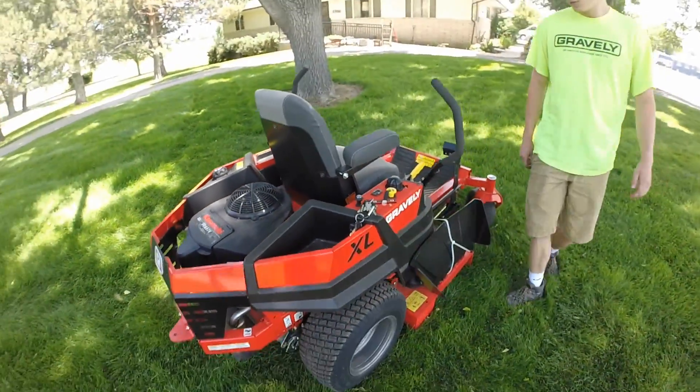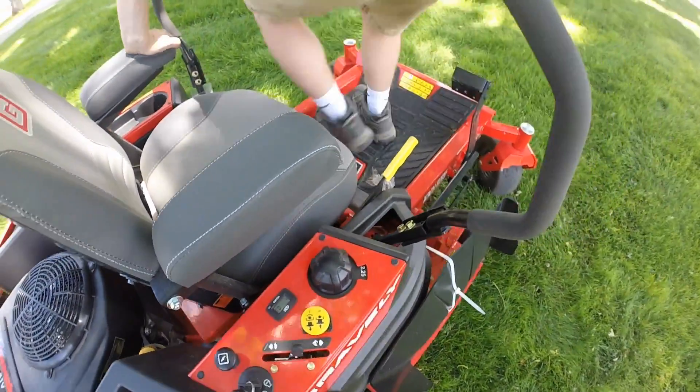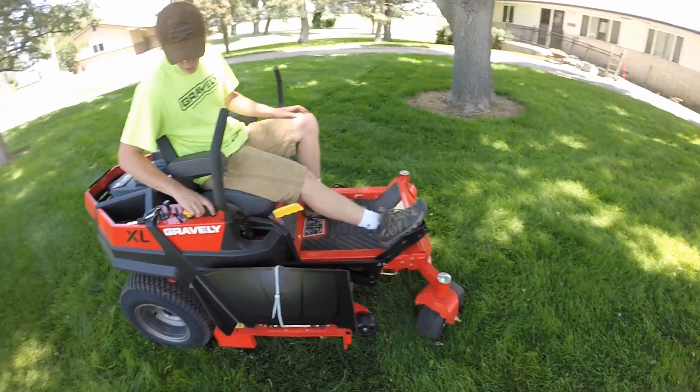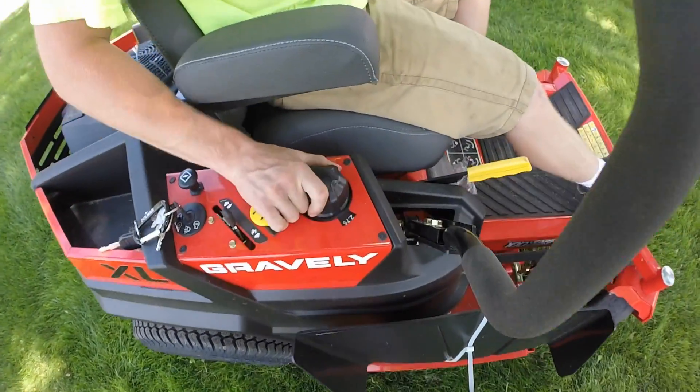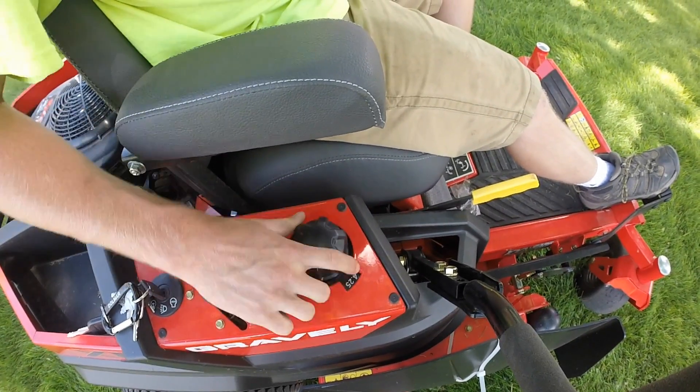Another cool feature on this mower is the new deck adjustment. So you're sitting on the mower, same as the old model — you just push to release and then you can adjust your deck anywhere from one and a half all the way up to four and a half.